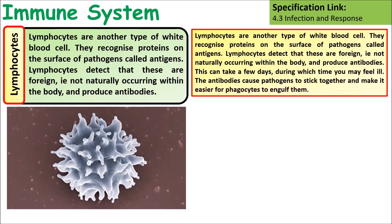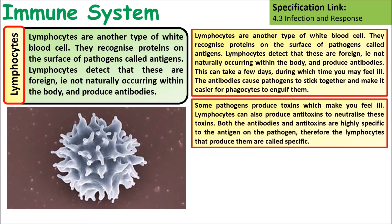Lymphocytes are a type of white blood cell that detect when things are foreign. They produce antibodies, but because it takes them a while to get going it can take a few days. Some pathogens produce toxins which make you feel ill, so lymphocytes also produce antitoxins which neutralise these toxins. Both antibodies and antitoxins are highly specific to the antigen on the pathogen.